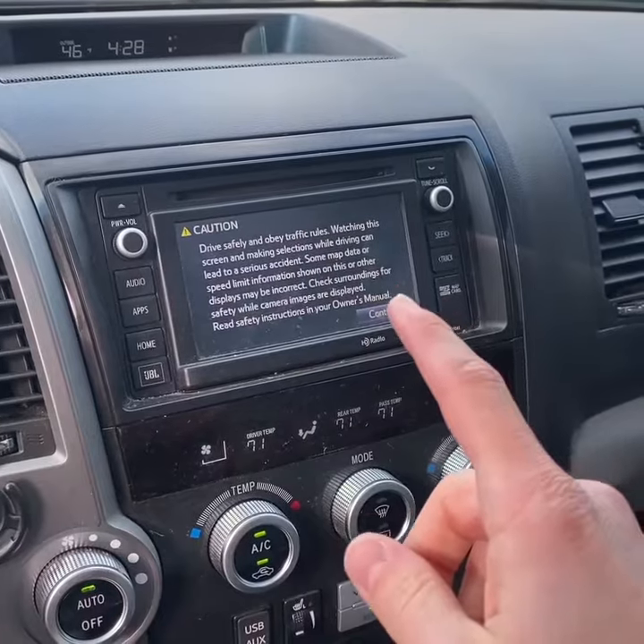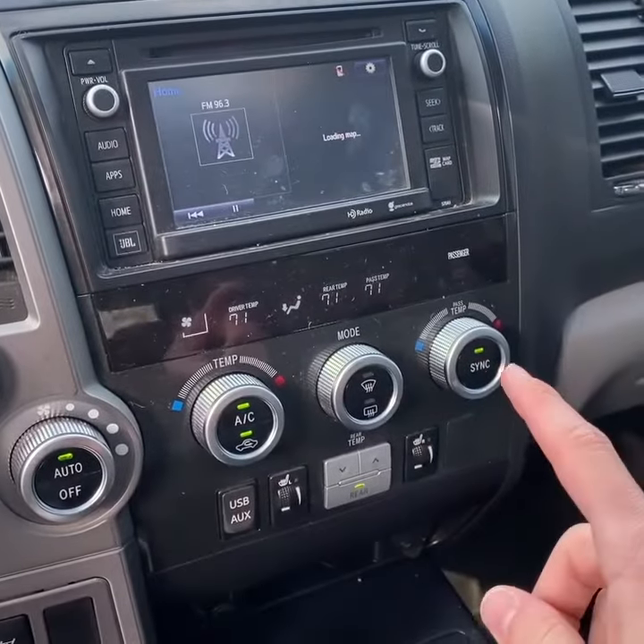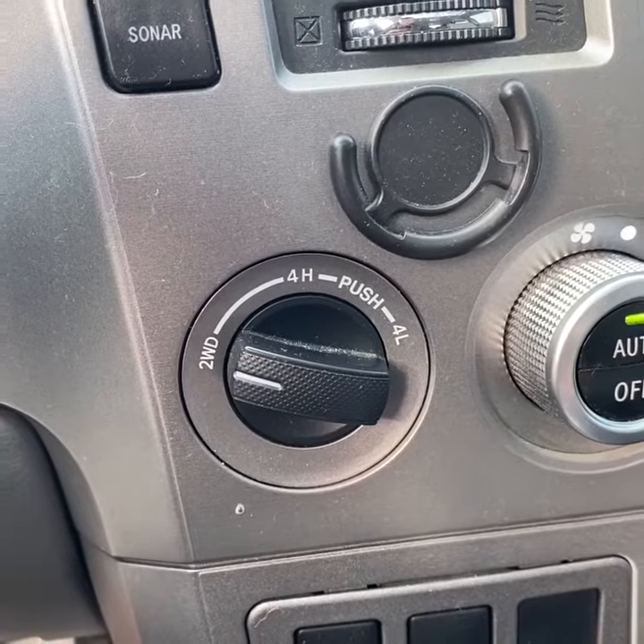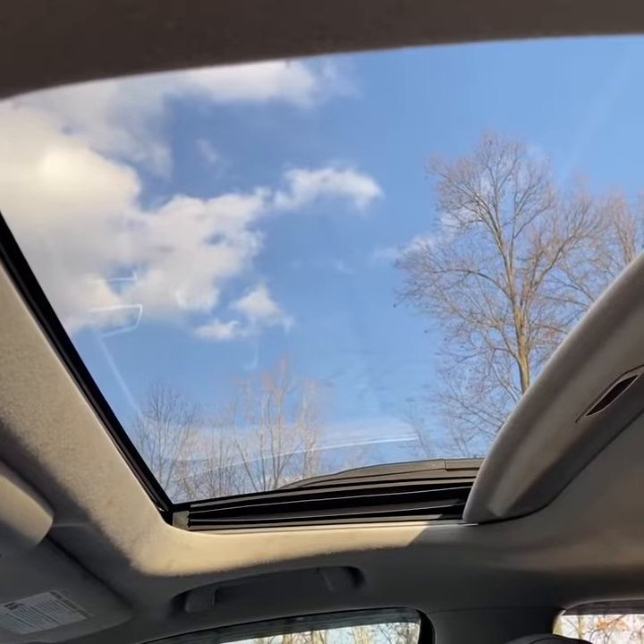It does have a touchscreen infotainment system with dual zone climate control up front, heated seats, an electronic four-wheel drive selector, and a sunroof.